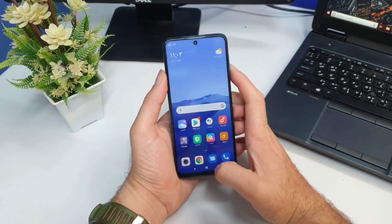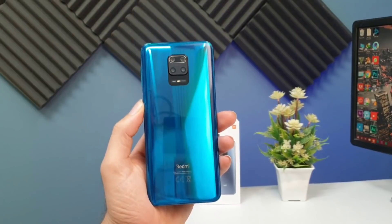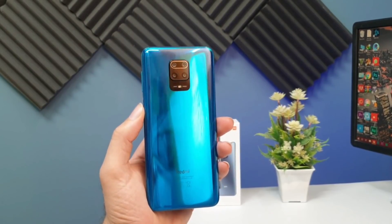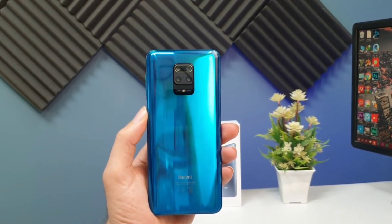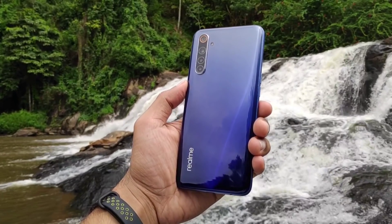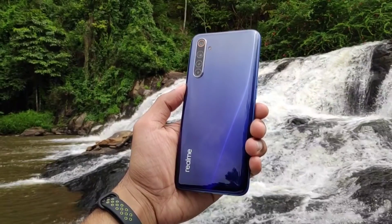The Redmi Note 9 Pro is an important part of the POCO M2 Pro. Redmi Note 9 Pro is always on the website. You can go to the phone for 1 minute — you can go to the Redmi Note 9 Pro. Redmi Note 9 Pro is a good thing. Redmi Note 9 Pro is a small feature change to the POCO M2 Pro. Realme 6 is a very important part of the POCO M2 Pro.